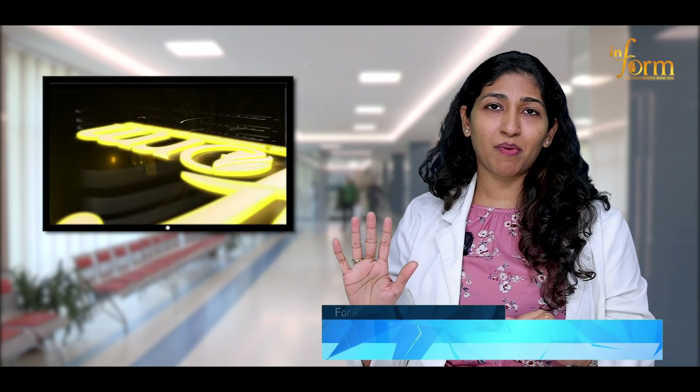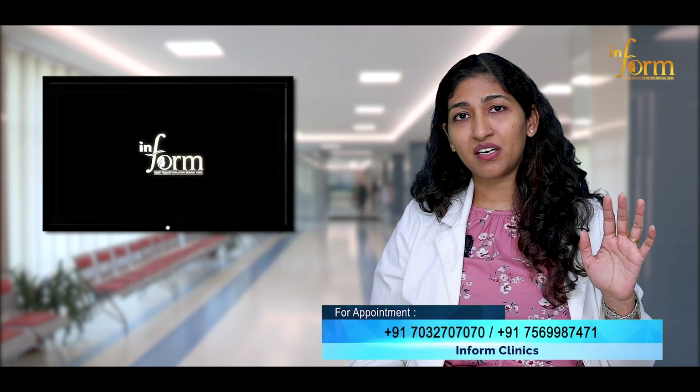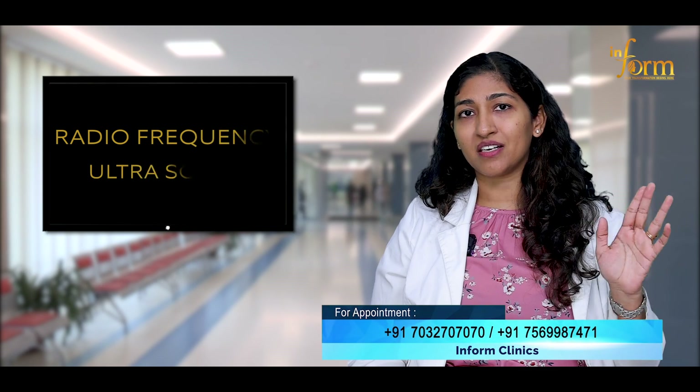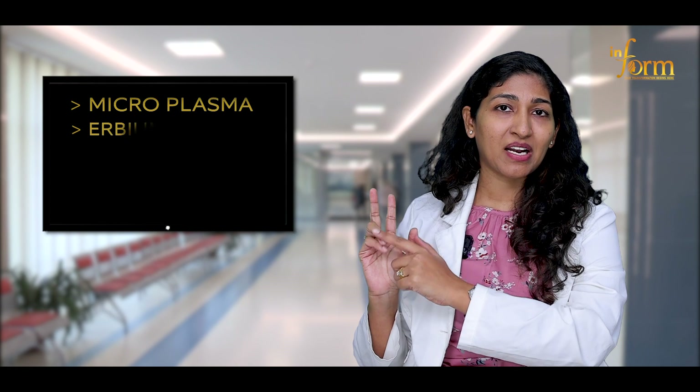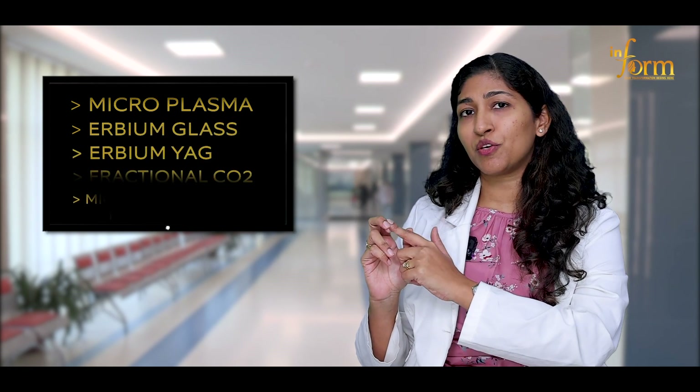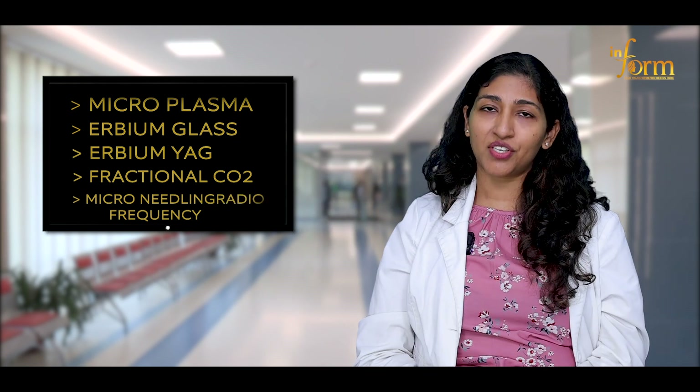The way you treat a stretch mark and the way you treat a cellulite is different. Cellulite is treated using radiofrequency and ultrasound. When it comes to stretch marks, you use microplasma, erbium glass, erbium YAG, fractional CO2, and microneedling radiofrequency to treat a stretch mark.